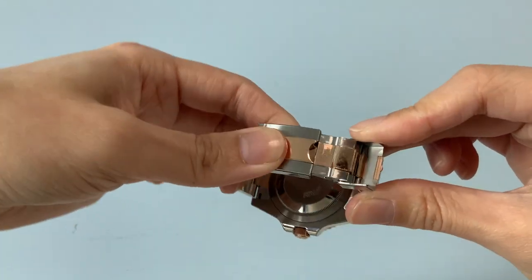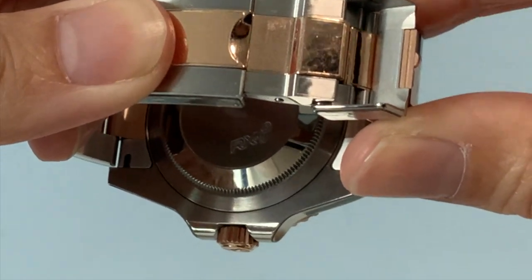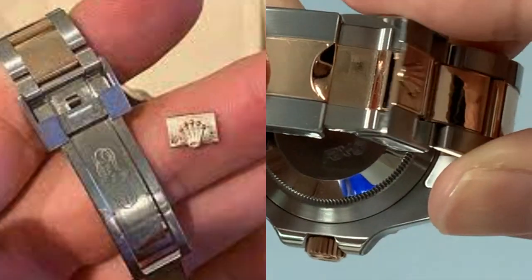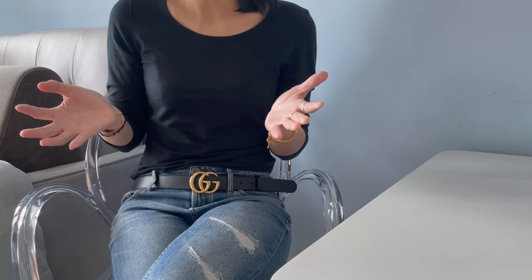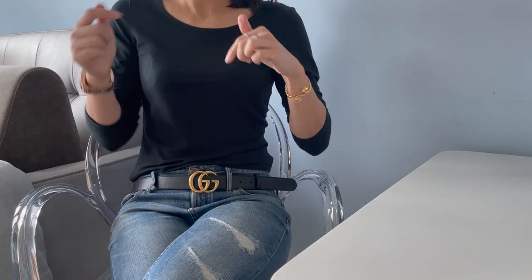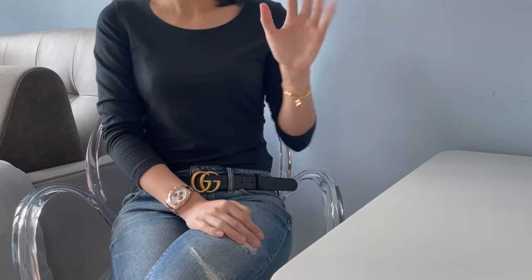Well, that's it for this video. I hope you guys learned something new today. Leave me a comment below and tell me which watch would you rather choose — the Daytona, GMT, or Submariner? As always, don't forget to like this video for the YouTube algorithm. Since I'm a fairly small channel, I really need the extra exposure — thanks guys for helping me out. Subscribe and I'll see you in my next video. Bye for now!